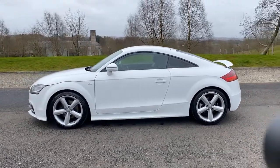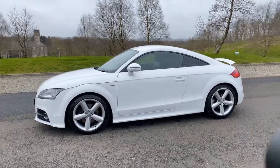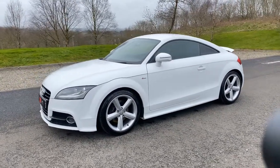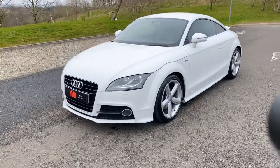This is a lovely example and it's the perfect combination of style, as well as fantastic economy and excellent running costs, as well as low insurance costs. The vehicle is very, very well specified, as you can see.